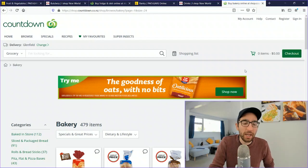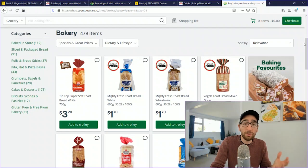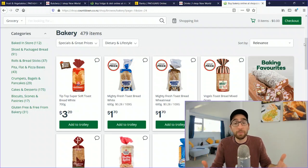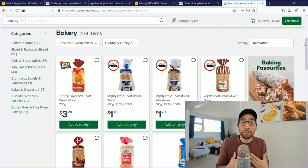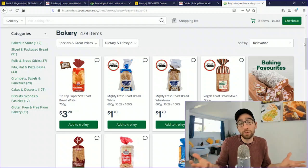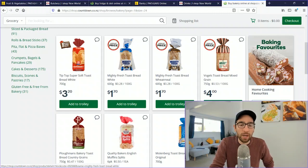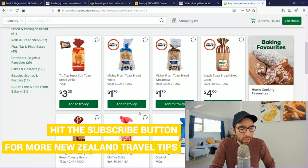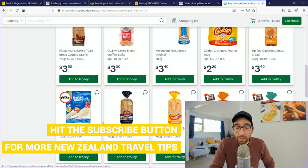Moving on to the bakery at Countdown. Sliced bread in plastic bags varies widely from around $1.70 to $4.00 depending on the brand. Wraps are $3.50 for a pack of 10. Crumpets are $2.20 for a pack of 16 (300g). In-store bakery cookies run about $5.50 for 620g.